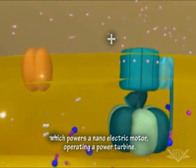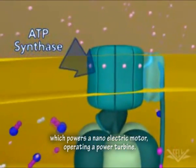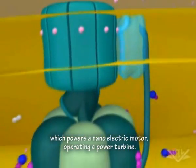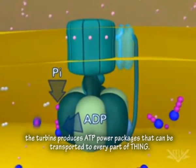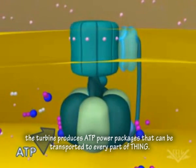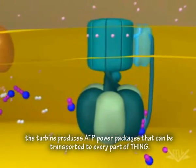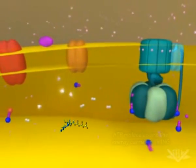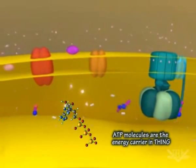This battery then powers a nanoelectric motor, and the motor operates a power turbine. This turbine produces ATP power packages — the blue and purple molecules — that can be transported to every part of Thing. ATP molecules are the energy carrier in Thing.